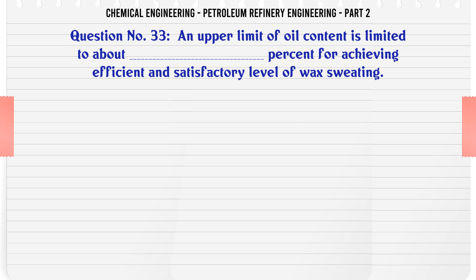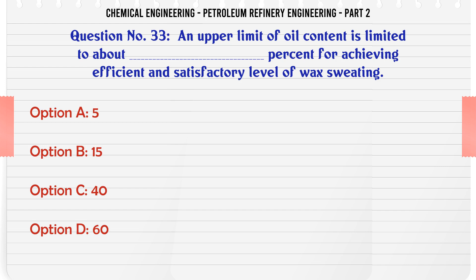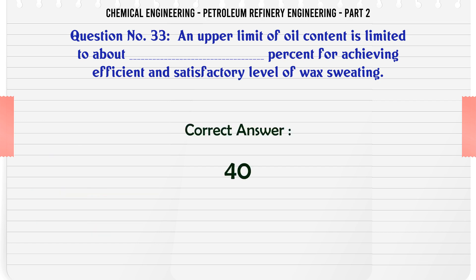An upper limit of oil content is limited to about what percent for achieving efficient and satisfactory level of wax sweating? A. 5, B. 15, C. 40, D. 60. The correct answer is: C. 40.